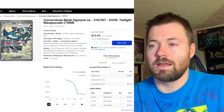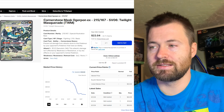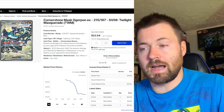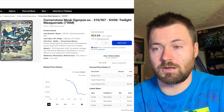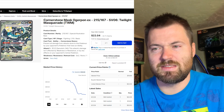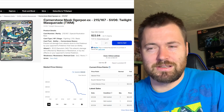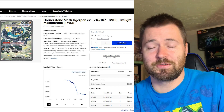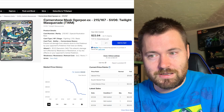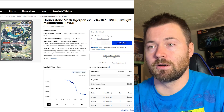Next on the list is Cornerstone Mask Ogrepon EX, number 215 out of 167, currently sitting at $19.90 for its holofoil market price. It's been on the downward decline ever since the set was released. The artwork has a shattered glass look to it — almost like a hall of mirrors, very trippy. It's not personally my cup of tea, but let me know in the comments if you enjoy it.